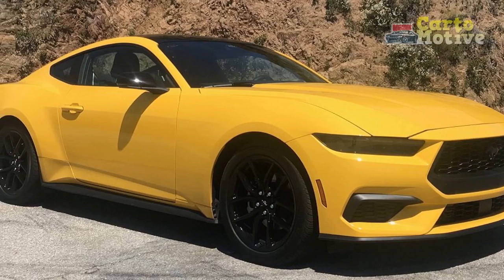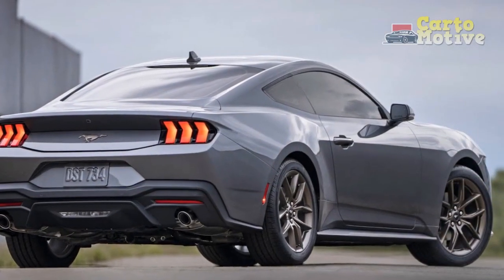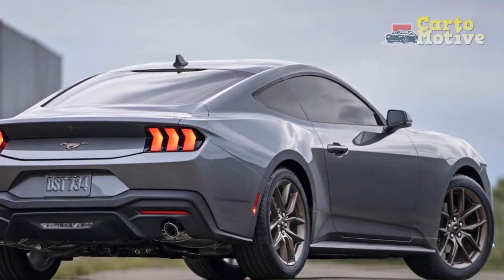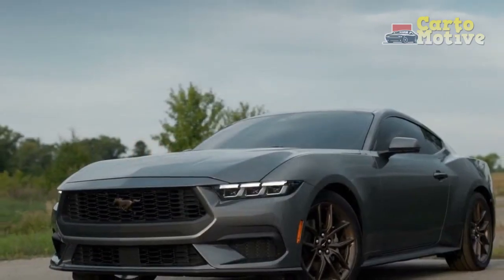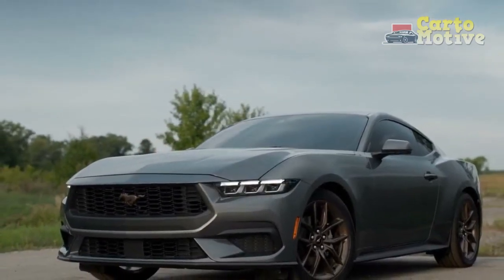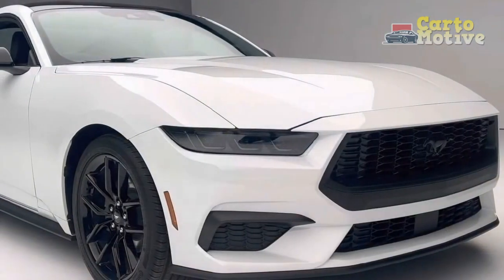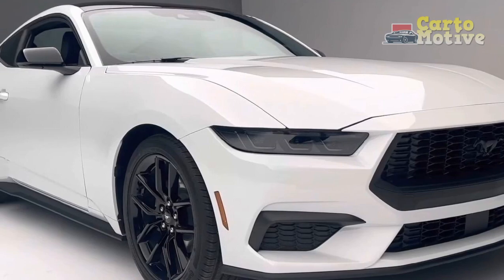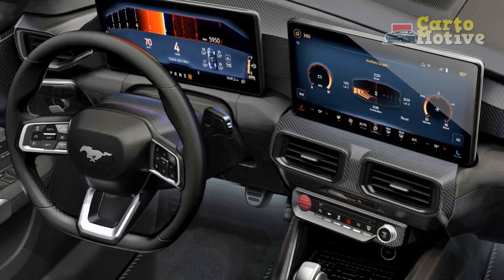Acceleration and speed. The acceleration of the 2024 Mustang EcoBoost is nothing short of impressive, launching from 0 to 60 mph in approximately 5.5 seconds. The car puts its power down efficiently and propels itself with authority. While not as lightning quick as its V8-powered counterparts, the EcoBoost variant still offers an exhilarating experience that can satisfy the cravings of most driving enthusiasts.